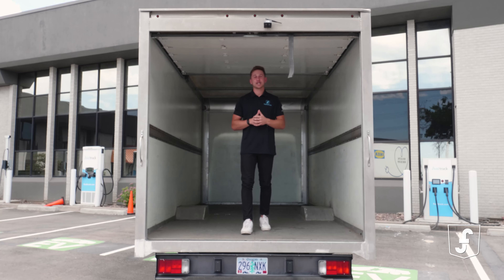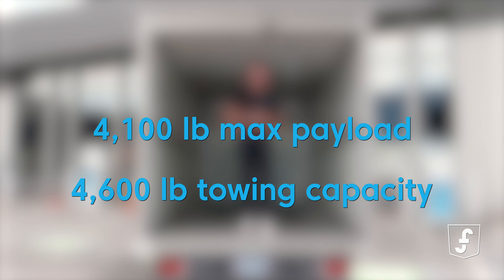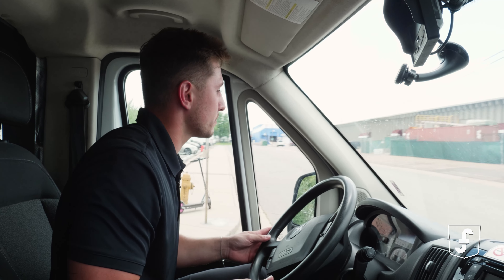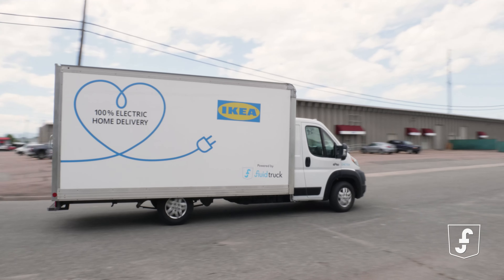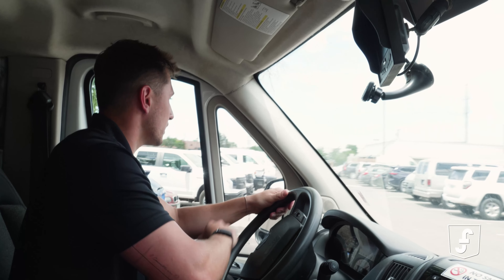So, why choose the Maxwell E-Pro for your fleet? It's the perfect combination of power, efficiency, and sustainability. With a max payload of 4,100 pounds and a towing capacity of 4,600 pounds, there's no task too big for this electric truck. Thanks for joining me today as we explored the incredible features of the Maxwell E-Pro. If you're ready to revolutionize your fleet with zero emissions power, head over to Fluid Truck and get behind the wheel of one of our game-changing electric vehicles. See you on the road, folks.